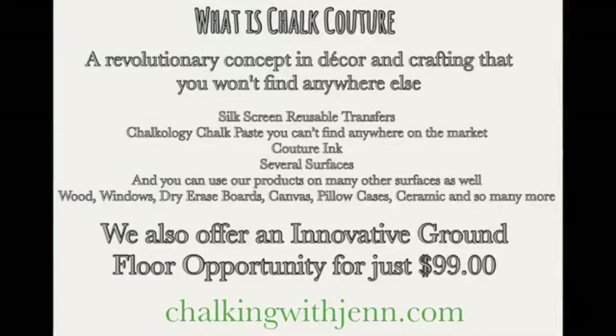I am Jennifer with Let's Get Chalking with Jen, an independent master mentor with Chalk Couture. So we are a revolutionary concept in DIY home decor and crafting. You will not find our products anywhere else. We offer a line of silk screen reusable transfers, a line of Chalkology chalk paste — cannot buy it anywhere else on the market, it's done in-house — we also have a line of Couture Inks, which is what we'll be doing today, and we offer several surfaces like chalkboards, box wood, frames, canvases, pillows. You can use our products on wood, dry erase boards, ceramics, and all different kinds of things.